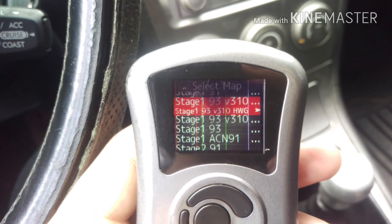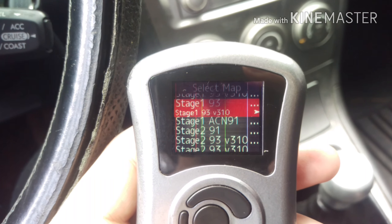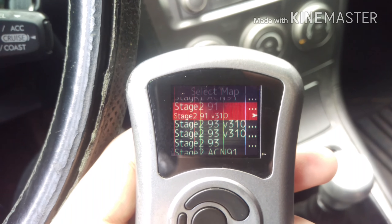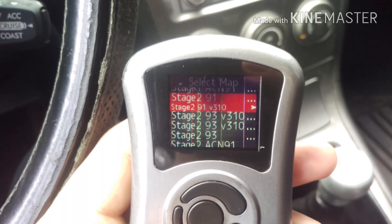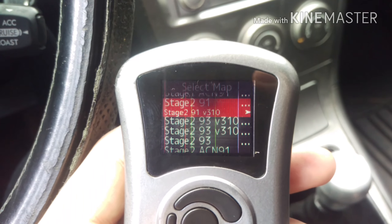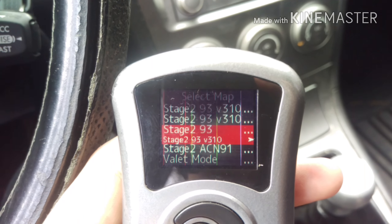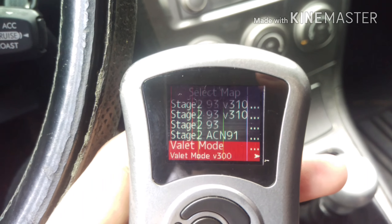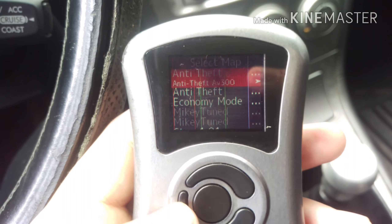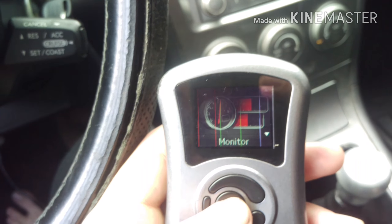We've got our Stage 1 91 tune, high wastegate and low wastegate, Stage 1 93 ACN tune, and then our Stage 2 91 tune — this is actually what I'm running right now. I'm going to run the 91 tune on 93 fuel for the time being just for extra safety. Then we have high wastegate, low wastegate, plain 93, and valet mode, which I'll use if anybody else has to drive my car — it doesn't let you get into boost.